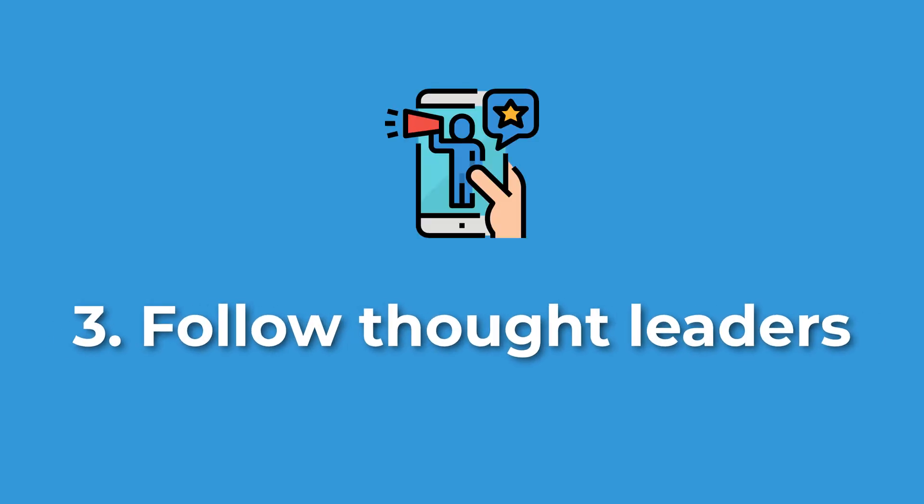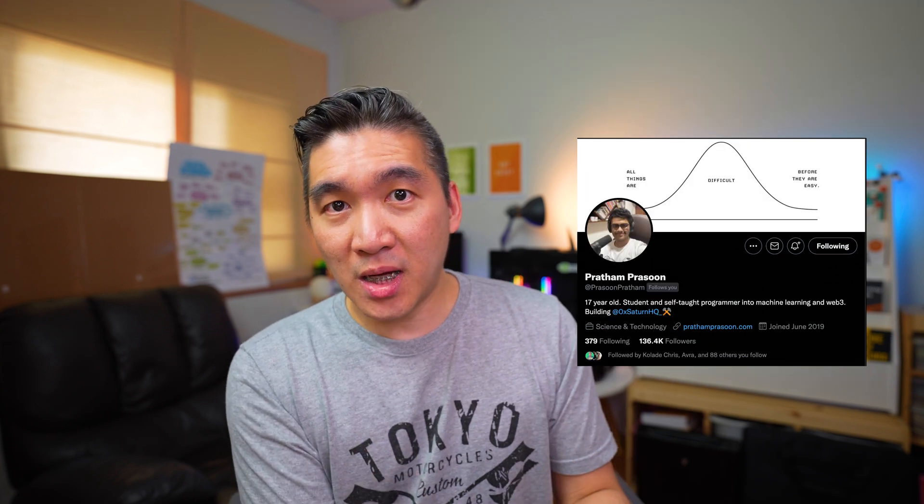This brings us to point number three: follow thought leaders and influencers in the data domain to gain access to updates and information in the field. This primarily involves networking on social media platforms such as Twitter and LinkedIn. Oftentimes, many of the new tools and new libraries in Python and R that I use on my Data Professor YouTube channel come from social media messages, tweets, and posts. Amazing influencers on these platforms — such as Philip Volley, Charlie Wagner, Prasun Pratam, Ken G, YK (also known as CS Dojo), Albert Bellamy, and many others — have shared their thought process, advice, struggles, and ways of overcoming them, as well as new data resources beneficial to all professionals in the field.